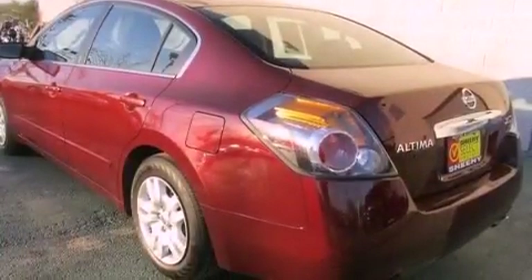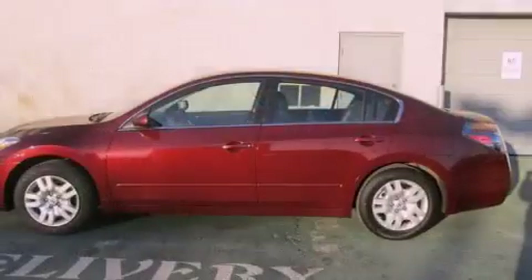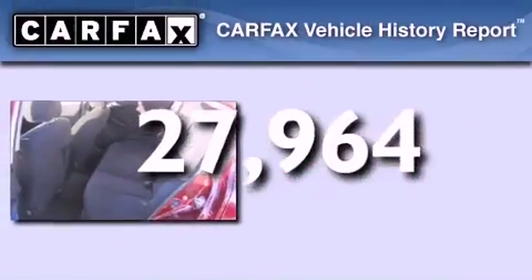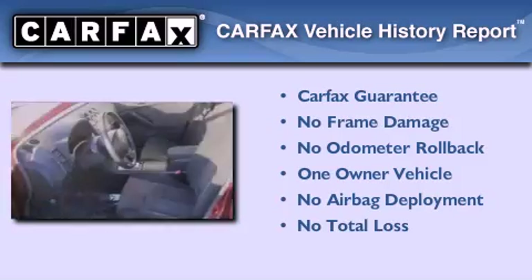A passenger side vanity mirror, a security system, an anti-lock braking system, a split folding rear seat, and this vehicle has less than 28,000 miles. This Nissan has had only one owner and it qualifies for the Carfax buy-back guarantee.